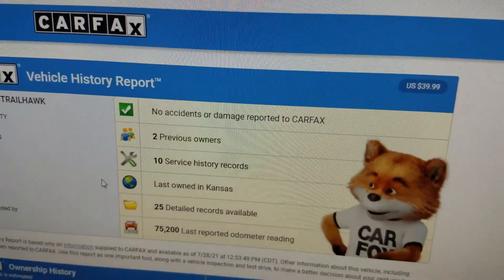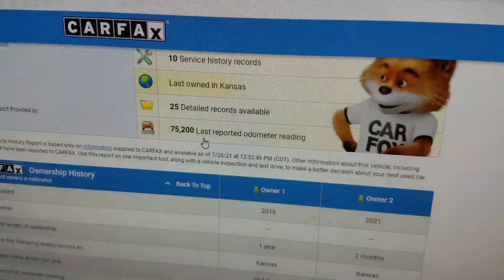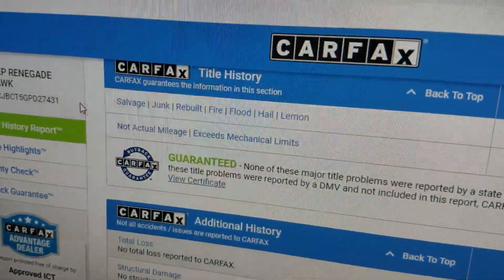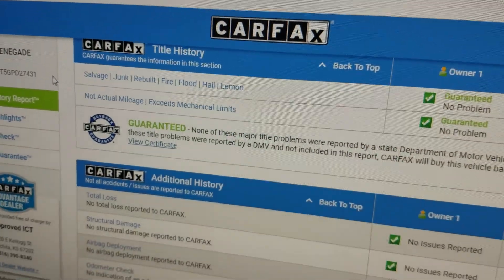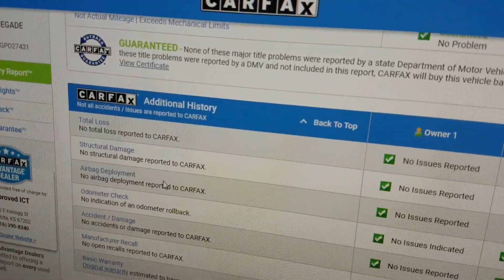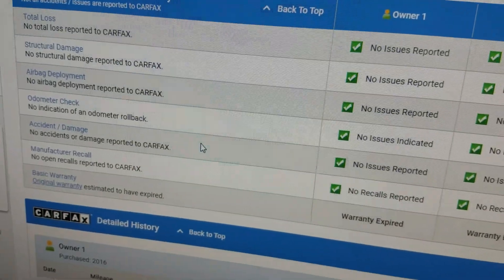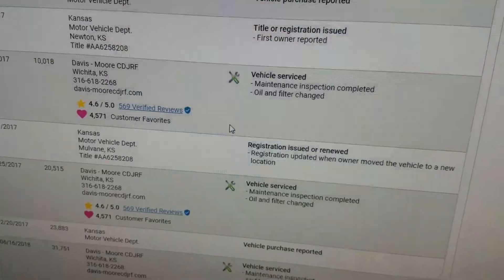No accidents or damage reported to owners, a lot of service records, and it's a local vehicle. As you scroll down, Carfax shows no guaranteed salvage, junk, rebuilt, fire, flood, hail, or lemon brands on the title. No total loss, no structural damage, airbags have never been deployed, odometer checks out good, no accidents or damage. You can scroll down and look at this in detail if you like.